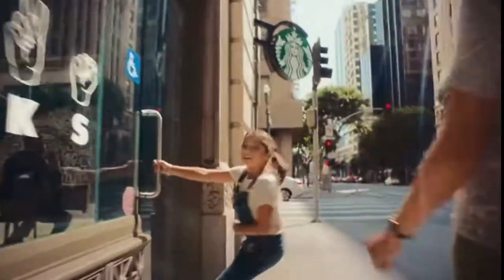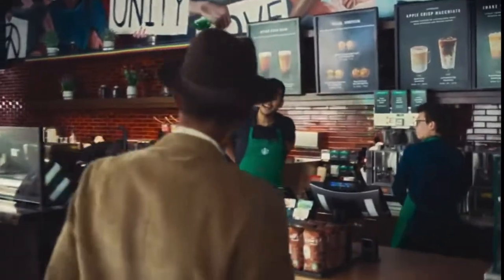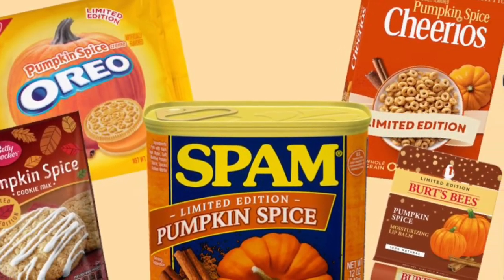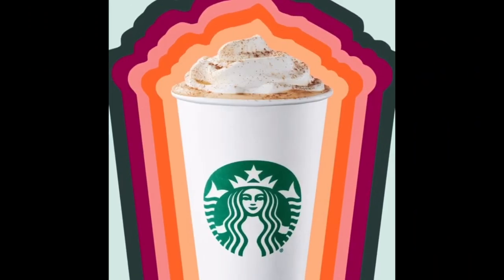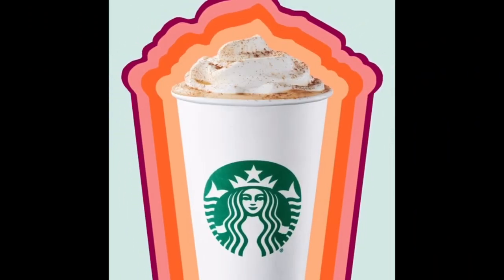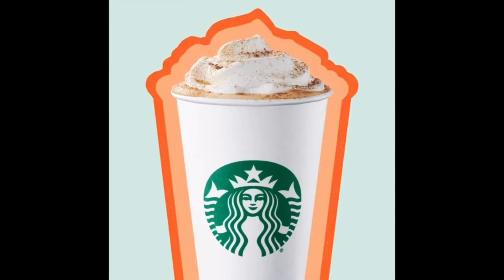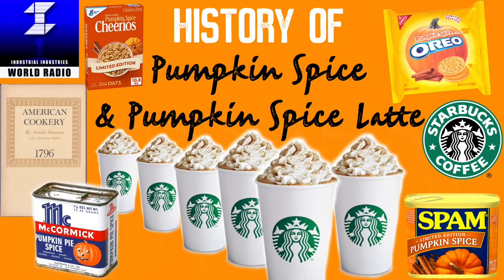Today, Starbucks has made well over a billion dollars in sales from the pumpkin spice latte. With the PSL being the reason so many other pumpkin spice things are being made and created even to this day, I believe everyone should at least experience the legit pumpkin spice latte at least once, just to see what all the craziness is about. And that is your history of pumpkin spice.